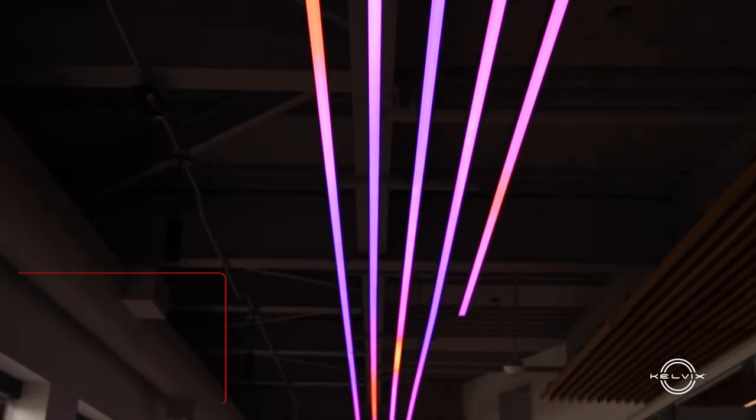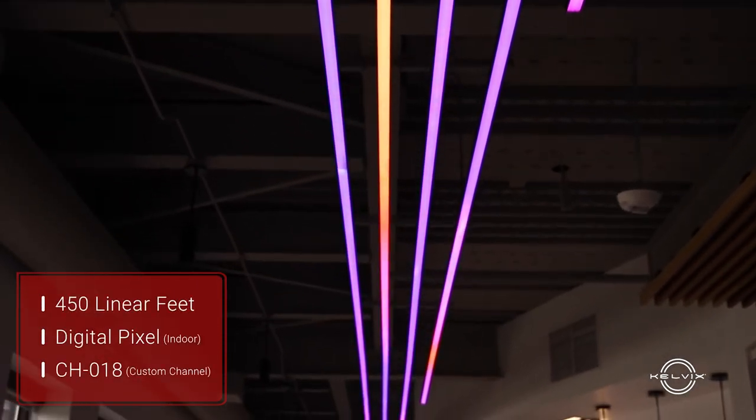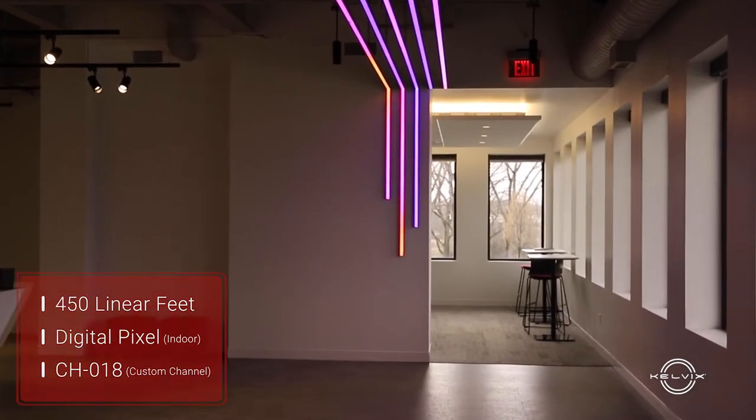The total linear footage for the project was roughly 450 linear feet, and this product was mounted on the ceiling and transferred down to the wall.